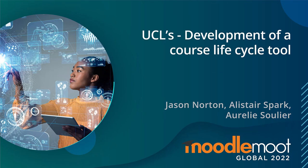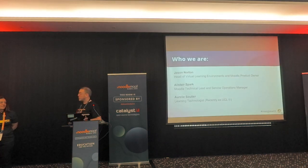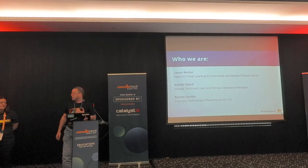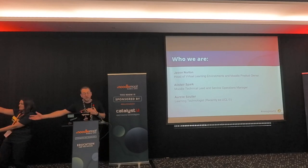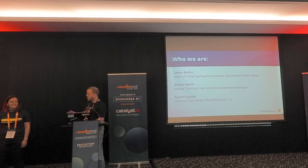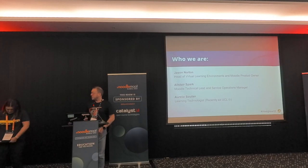Good afternoon everyone. My name is Jason Norton. I am the Head of Virtual Learning Environments at University College London and the Moodle Product Owner. Alisa Spark, our Moodle Technical Lead and Service Operations Manager. And Aurea Suleye, who was our Learning Technologist, recently ex-UCL, and has now moved on to better and greater things.